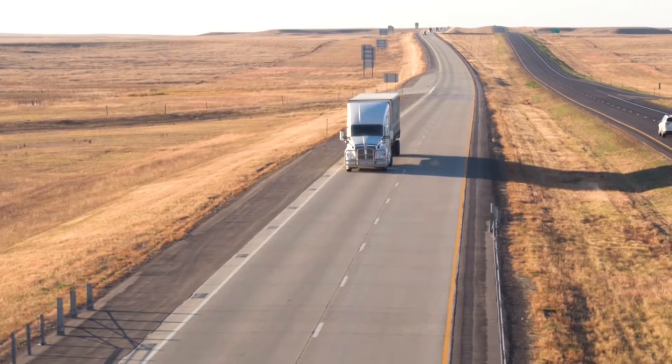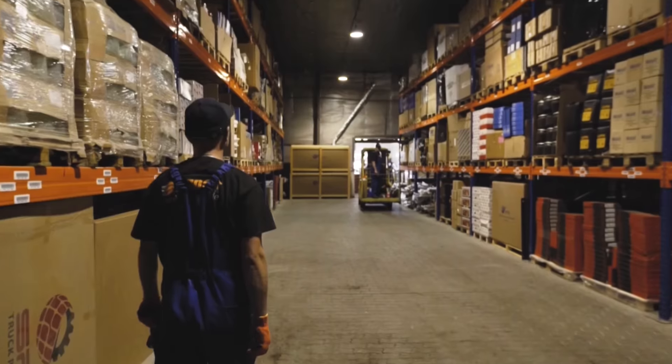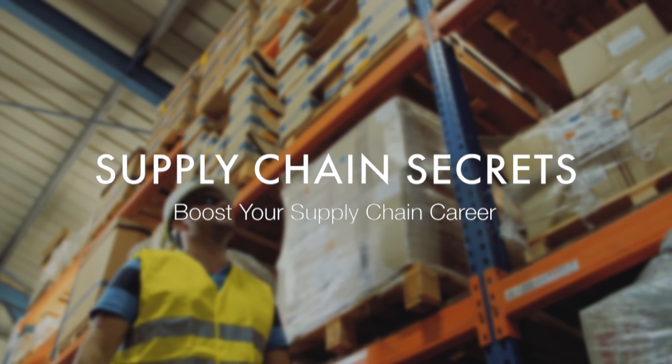Did you know that there are four tenets of warehousing design? Stay tuned and I'm going to tell you what they are. So the four tenets of warehousing design — I'm going to explain them to you and what they mean for your operation.